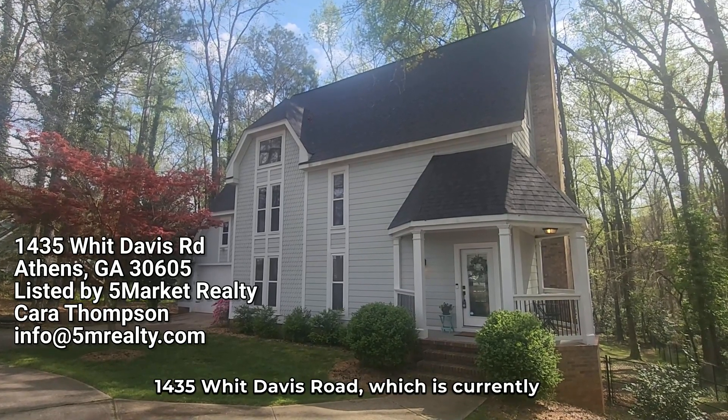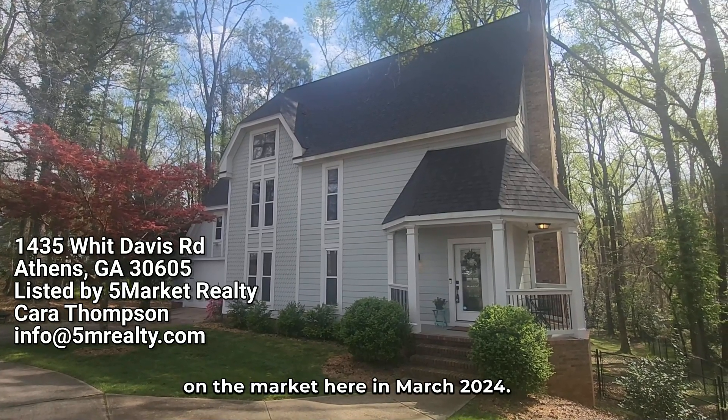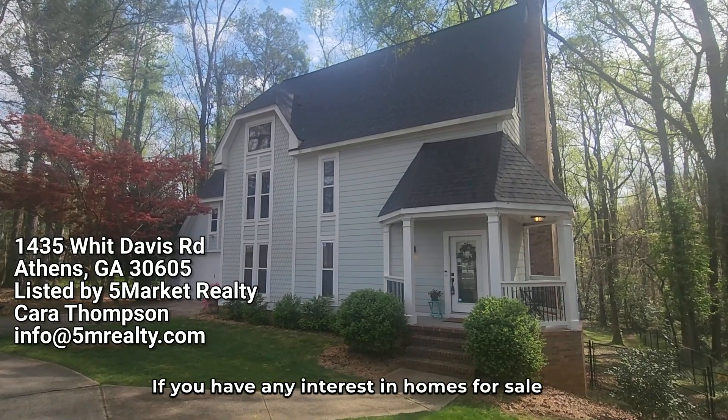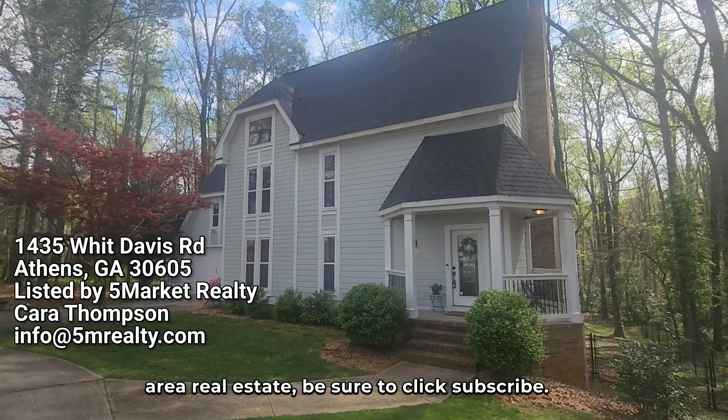We're here doing a walkthrough video of 1435 Witt Davis Road, which is currently on the market here in March 2024. We do these walkthrough videos to give people that are out of the area an idea of what the house looks like with a full video walkthrough. If you have any interest in homes for sale in the Athens area or anything related to Athens area real estate, be sure to click subscribe.